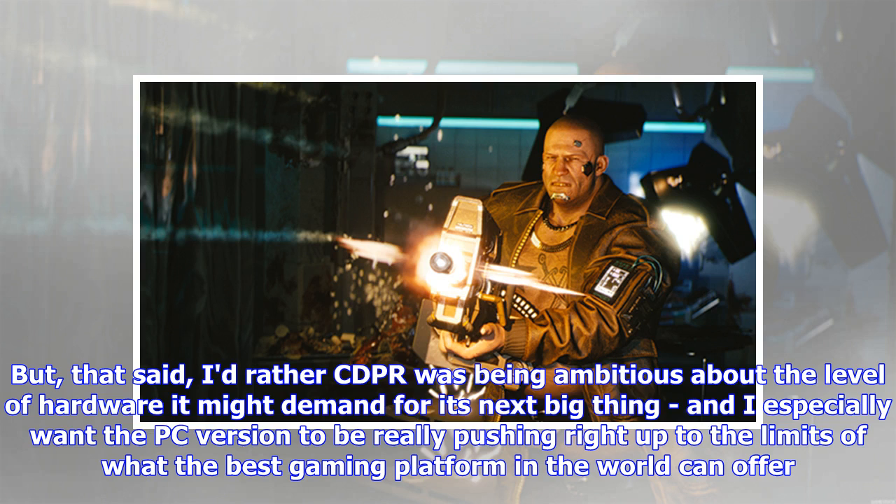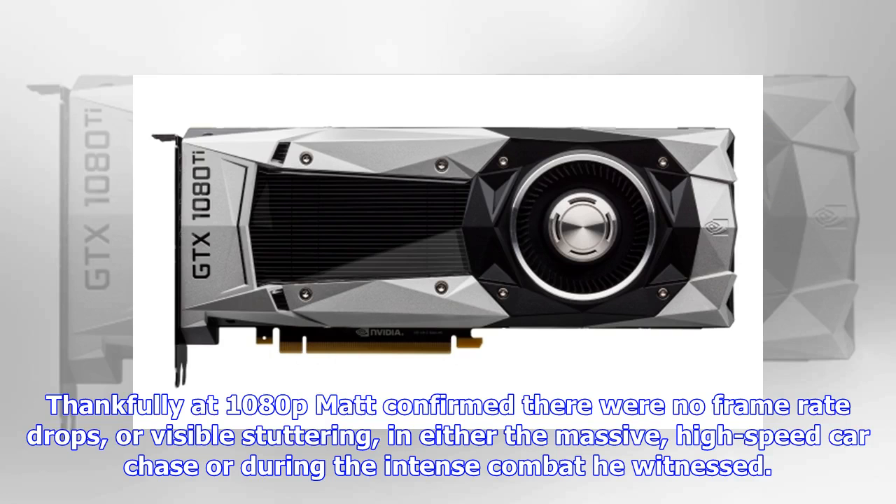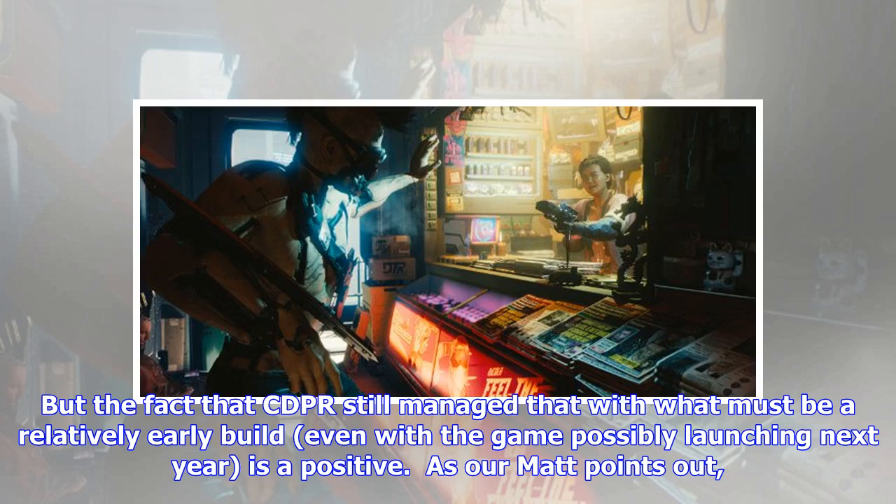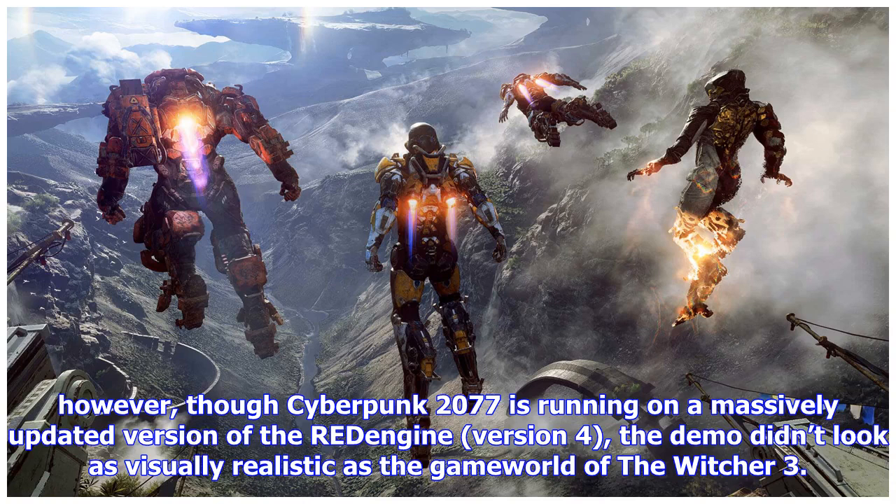I especially want the PC version to be really pushing right up to the limits of what the best gaming platform in the world can offer. Thankfully, Matt confirmed there were no frame rate drops or visible stuttering in either the massive high-speed car chase or during the intense combat he witnessed. Obviously, while the demo was played on a real build of Cyberpunk 2077, it was always going to be heavily optimized to ensure a smooth experience for the gathered E3 faithful. But the fact that CDPR still managed that with what must be a relatively early build — even with the game possibly launching next year — is a positive.